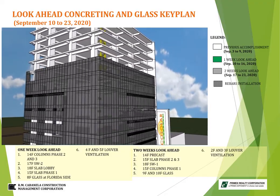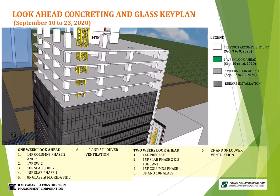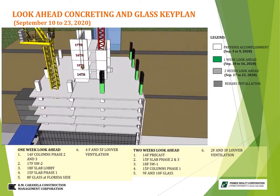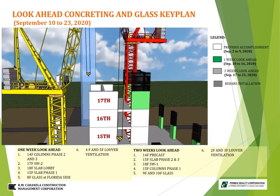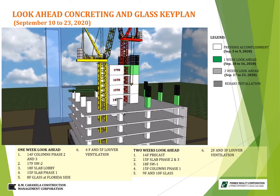For the one-week preparation schedule, September 10 to 16, 2020: concreting of 14th floor columns phase 2 and 3, followed by 17th floor elevator shear wall number 2, then 18th floor slab lobby, and lastly 15th floor slab phase 1.